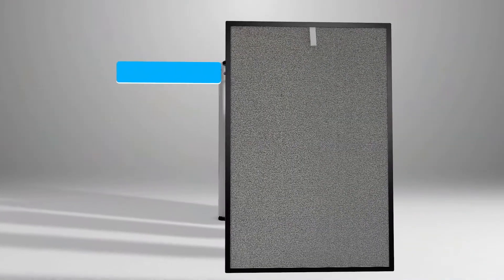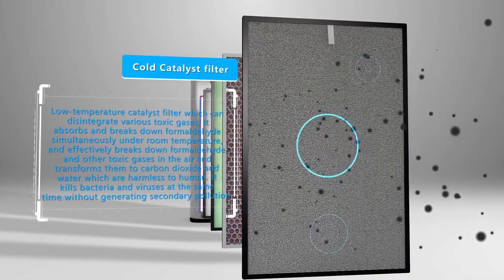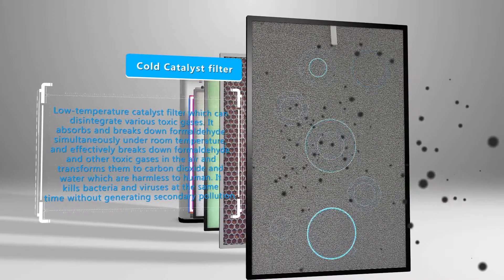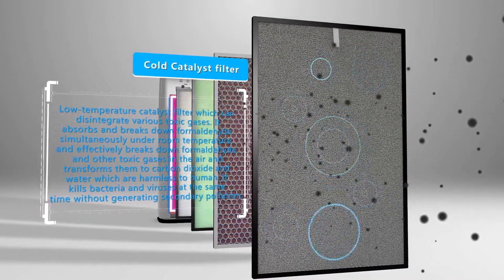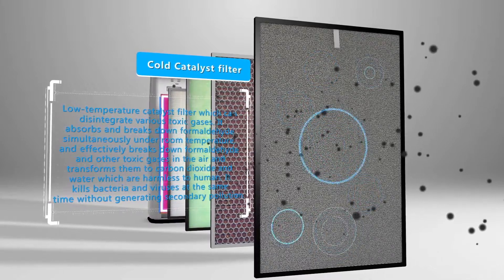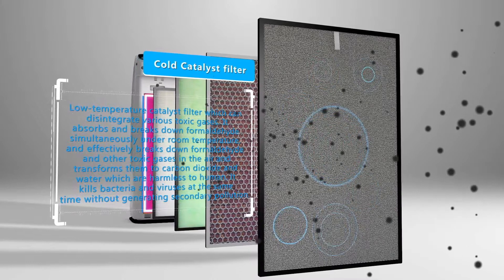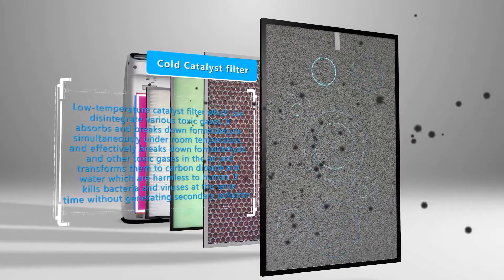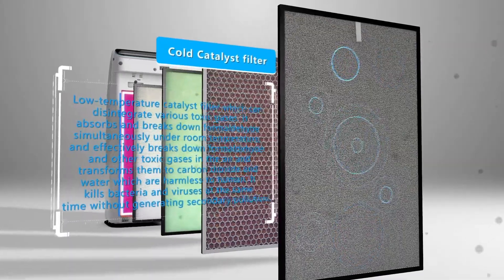The second layer is the low-temperature catalyst filter, which can disintegrate various toxic gases. It absorbs and breaks down formaldehyde simultaneously under room temperature, effectively breaking down formaldehyde and other toxic gases in the air. It transforms them into carbon dioxide and water, which are harmless to humans, and kills bacteria and viruses at the same time without generating secondary pollution.